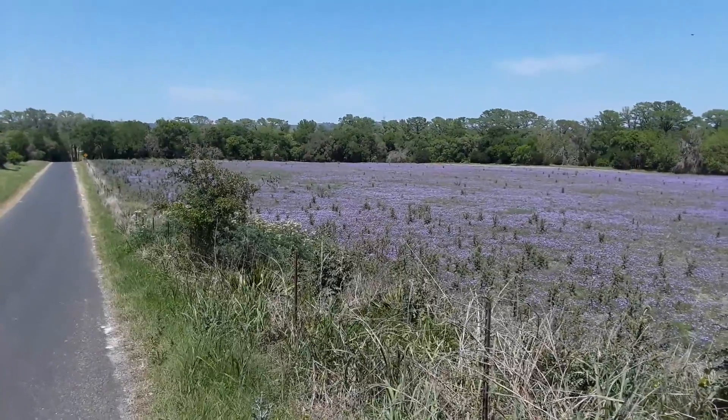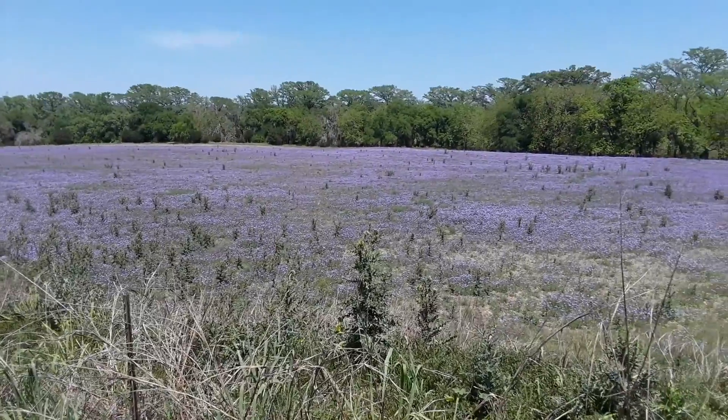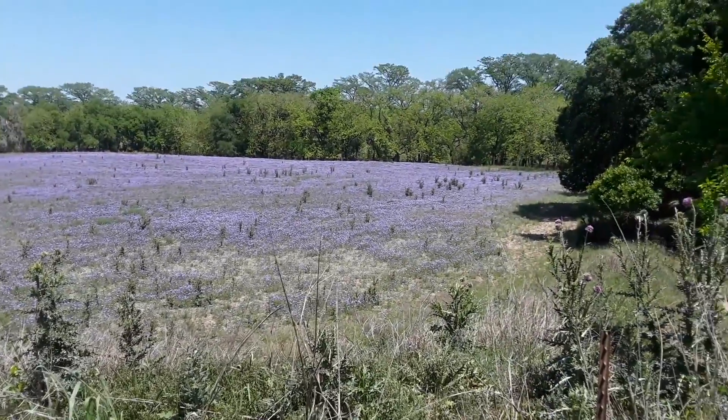All the way down to the corner. You really have to see this in real life. This is astonishing.